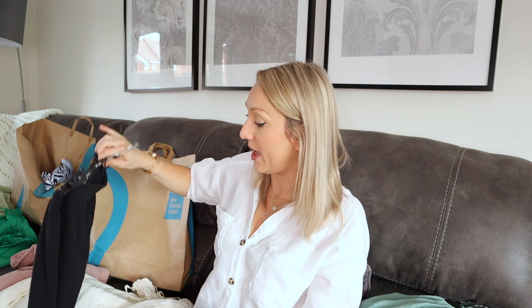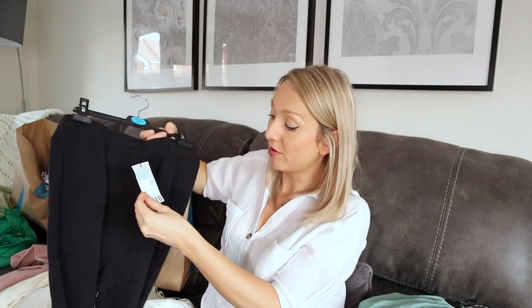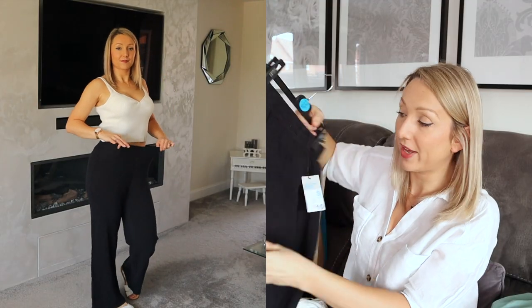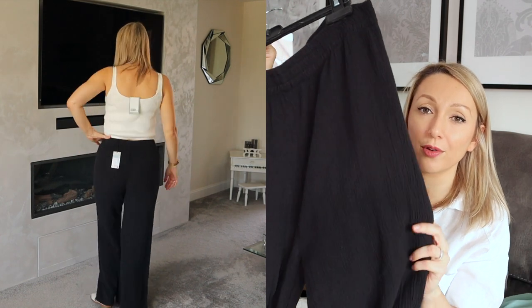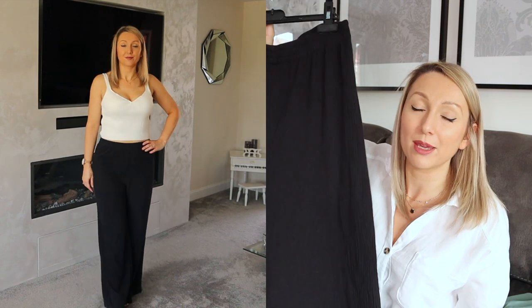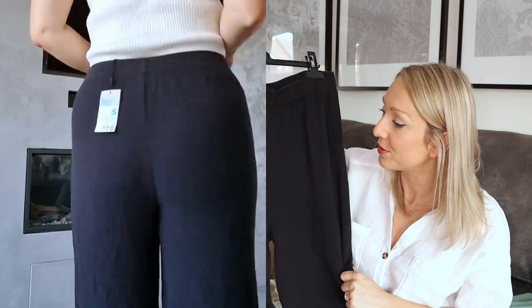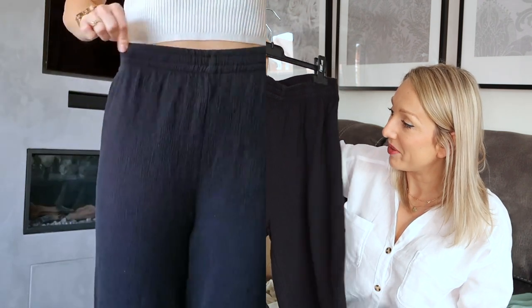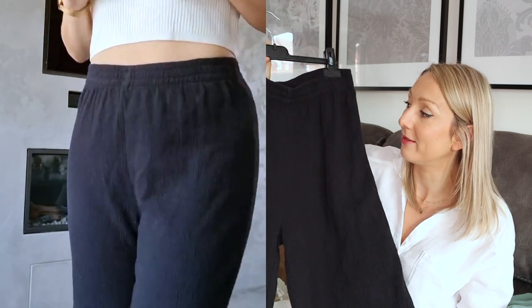I also got another pair of trousers. These are kind of comfortable stretchy trousers — I've got these in a small and they were £10. They're almost like these crinkle type trousers. I just got these for something maybe to wear on holiday or just around the house when you want to be super comfortable. I mean, there's not much you can say about them really — they're a black comfortable pair of trousers that were £10, which I think I will be keeping too.